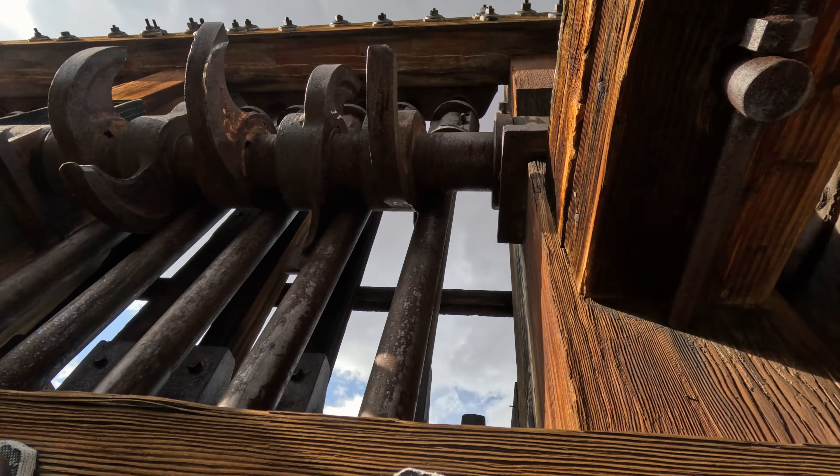Daddy, your feet are off the edge. Yeah, my feet are off the edge.